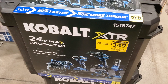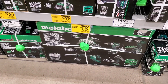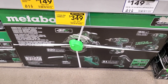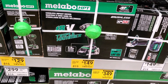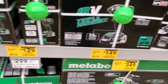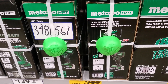There's a Metabo HPT 5-tool combo kit for $349 — a really good deal, includes two multi-volt batteries. It was $399. Then a triple-hammer 18-volt kit for $149 with two batteries, charger, and a bag. There's also the regular impact driver for $129 — not the triple hammer, just the standard one.